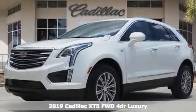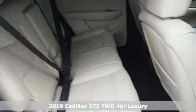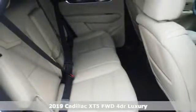It's a new 2019 Cadillac XT5. Cadillac embodies a passion for performance, craftsmanship, and innovation.